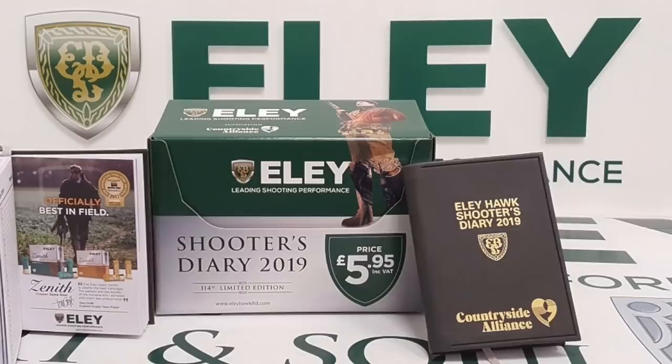114 years now. And it's been packed full ever since then of interesting data — speeds, pressures, shot counts, season timings for shooting of birds and wildfowl, pheasant — all the seasons are in there. We've always produced it.